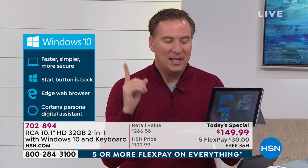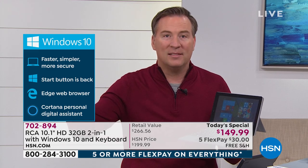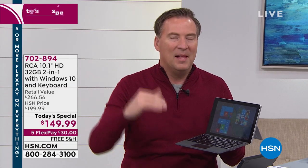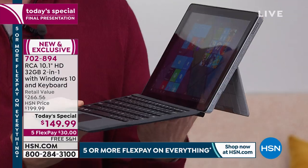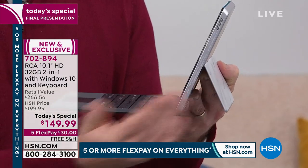When you think about a full-function computer, how much does it weigh? Maybe ten pounds, eight, seven pounds? This thing only weighs 1.3 pounds. And these are just some of the features: that Intel processor, the super-lightweight design, the kickstand that's built in.